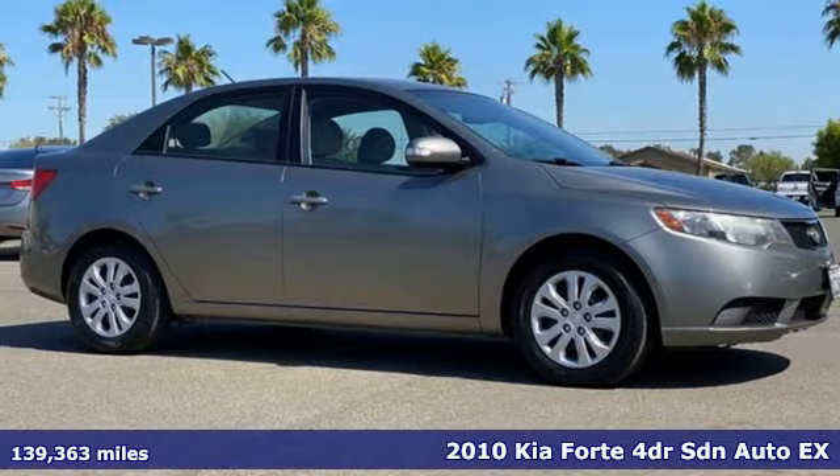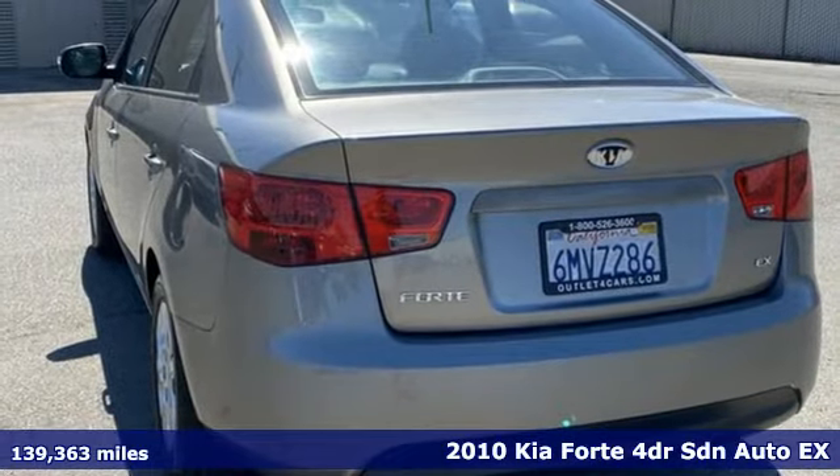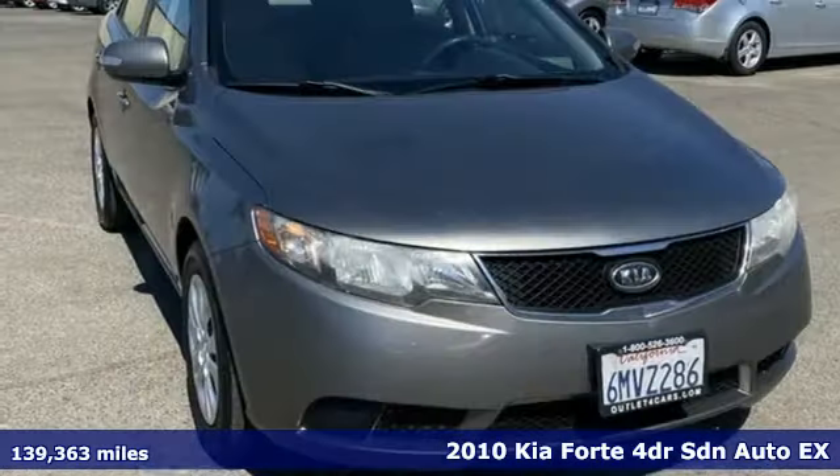Here's a 2010 Kia Forte. Step into a Kia and be surprised. It comes with features you need, and better yet, want.